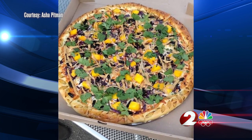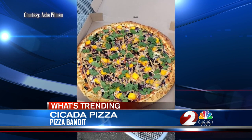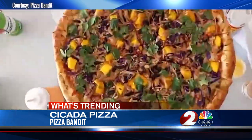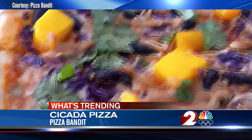Well, some apparently prefer cicadas. These customers decided to ask a local restaurant in Dayton to put cicadas on their pie, and as you can see here, they were chewing it up and really enjoyed it. Pizza Bandit agreed and held a Facebook Live stream to test out the spicy Thai cicada pizza.